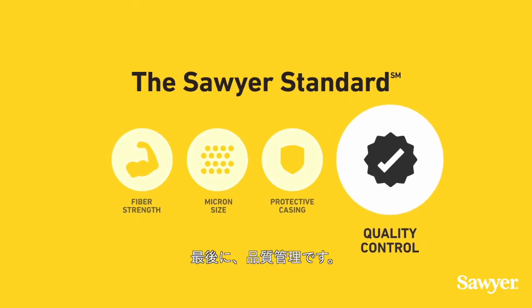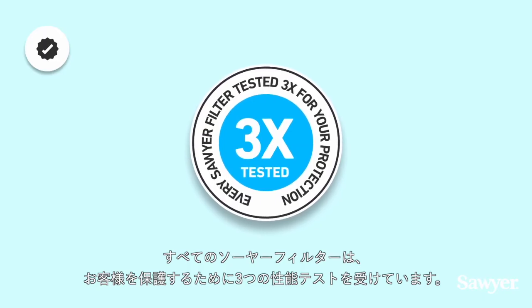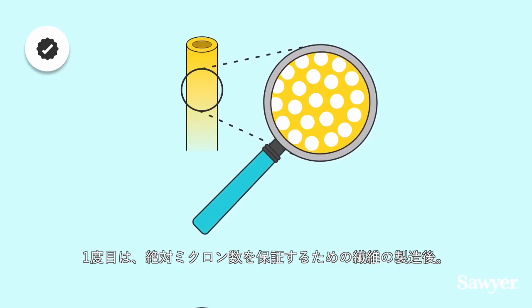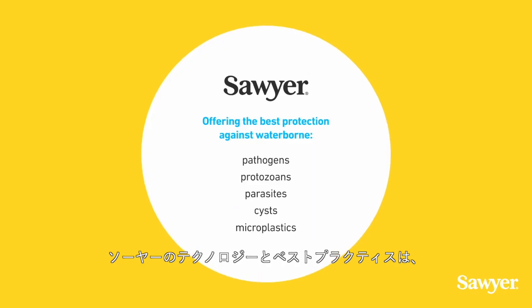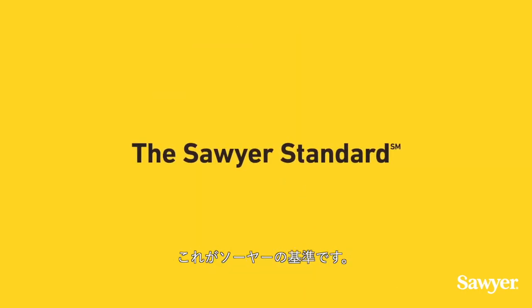Finally, quality control. Every Sawyer filter undergoes three performance tests for your protection: once after fiber construction to ensure absolute microns, and twice after casing assembly to ensure no harmful pathogens can leak through. This is why Sawyer technology and best practices for use can offer the best protection against waterborne pathogens, protozoans, parasites, cysts, and microplastics for 10-plus years. That's the Sawyer standard.